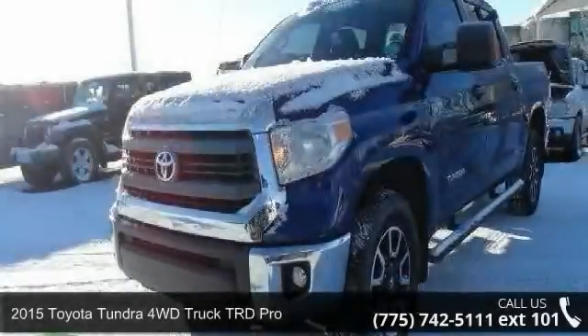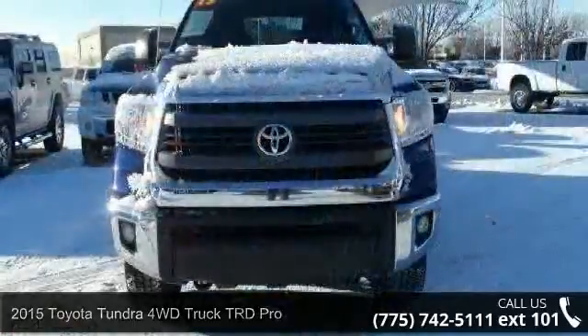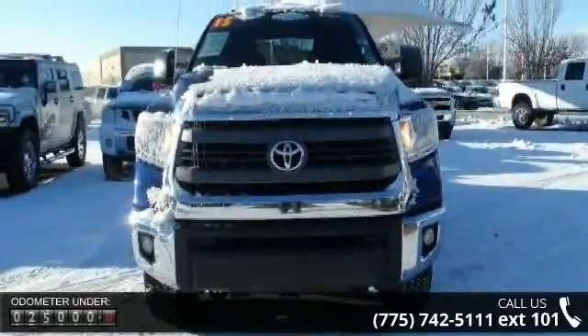Step into the 2015 Toyota Tundra 4WD truck. This may be the set of wheels you've been looking for. Enjoy these notable features: